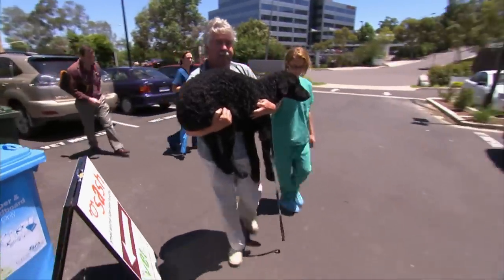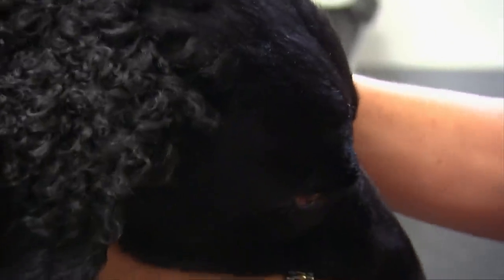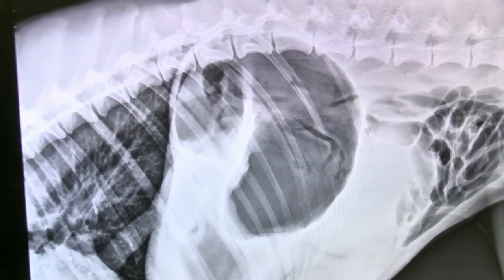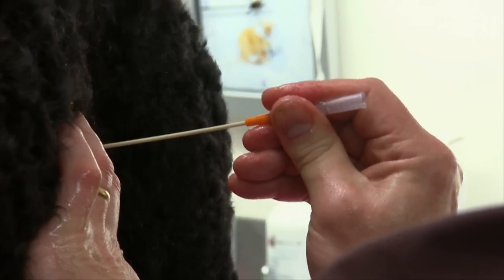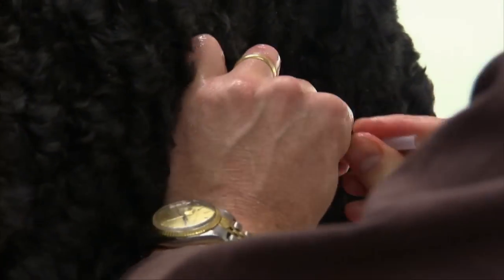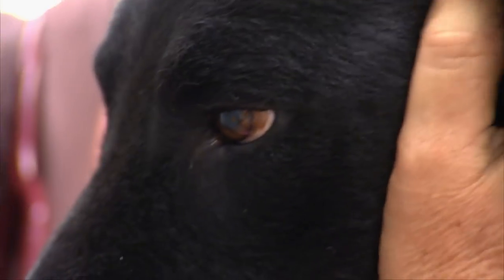When our dogs are feeling down, it's sometimes hard to determine whether the issue is minor or potentially deadly. Gastric dilatation volvulus is a life-threatening condition that mainly affects larger breeds. It causes the dog's stomach to dilate and twist, leading to a number of serious health problems.